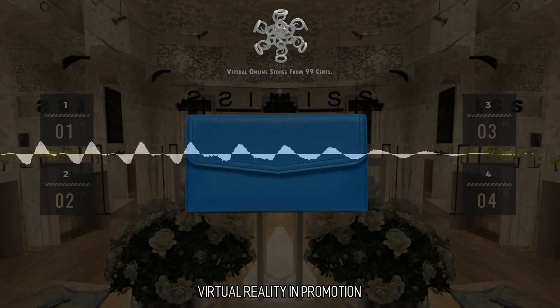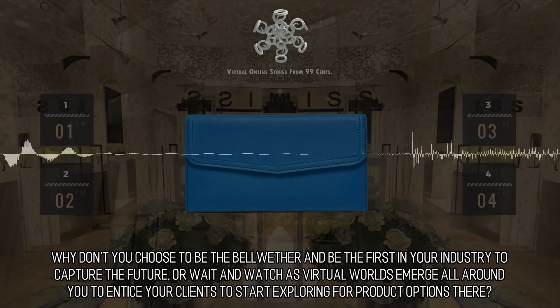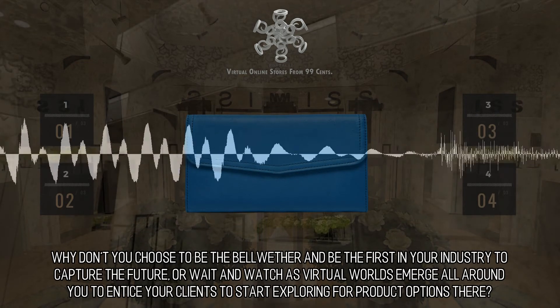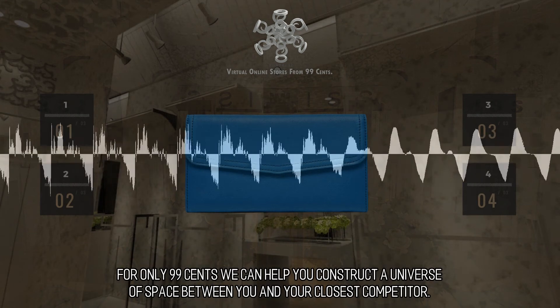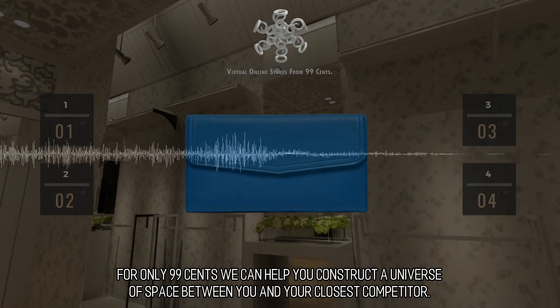Virtual reality and promotion. Why don't you choose to be the bellwether and be the first in your industry to capture the future, or wait and watch as virtual worlds emerge all around you to entice your clients to start exploring for product options there? For only 99 cents we can help you construct a universe of space between you and your closest competitor.